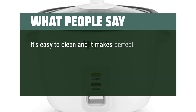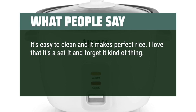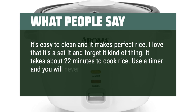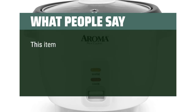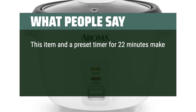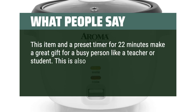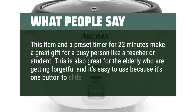It's easy to clean and makes perfect rice. Users love that it's a set-it-and-forget-it appliance — it takes about 22 minutes to cook rice, and using a timer means you'll never have to worry about clumpy or burnt rice. This makes a great gift for a busy person like a teacher or student, and is also ideal for the elderly since it's one button to operate.